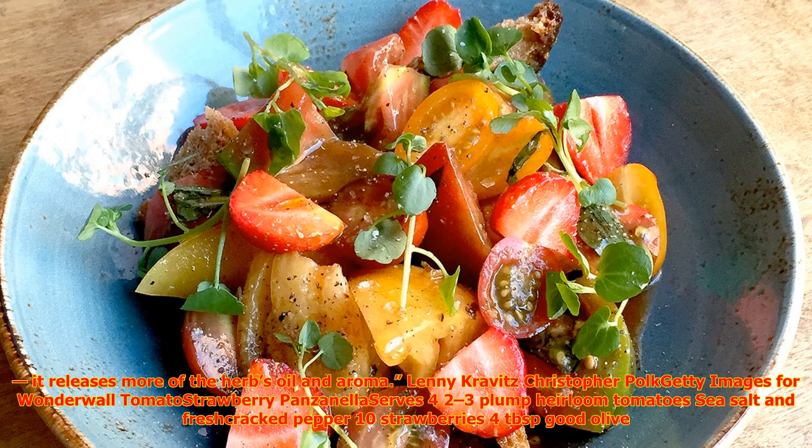Take this recipe to the next level with Hamilton's quick tip: before ripping the basil, take the whole leaf and slap it between your hands as if you were clapping — it releases more of the herb's oil and aroma.